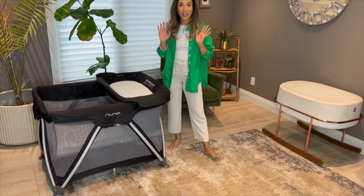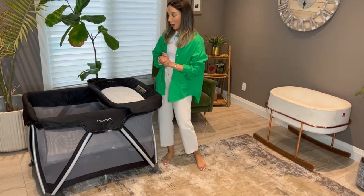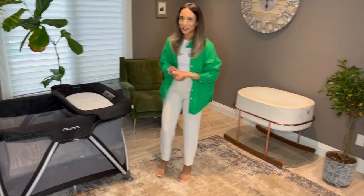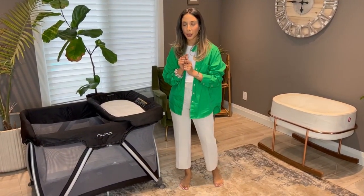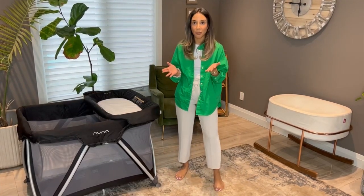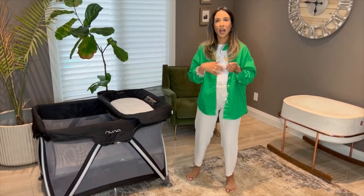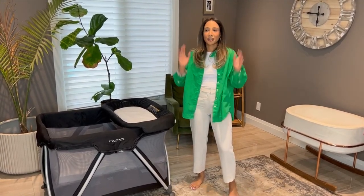So let's talk about the Nuna Playyard. I love this. We actually purchased this a week into Luna being born. Luna's just hanging out playing on her toy right now. We needed something downstairs. As a new mom who had a C-section, I couldn't go upstairs and downstairs carrying anything, so I had my husband and my husband's mom doing so much. I just felt like it was too much, so I was like, let's have something that's convenient for all of us, and we purchased this.